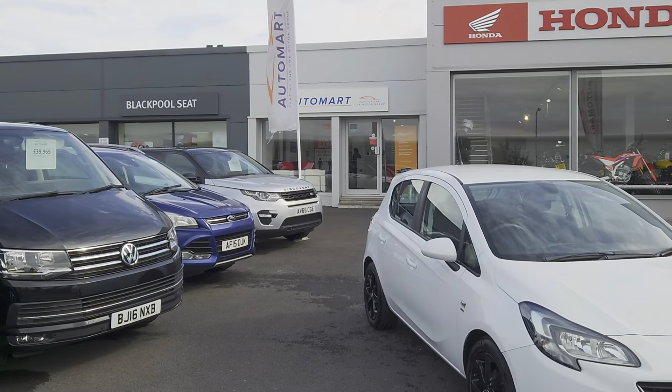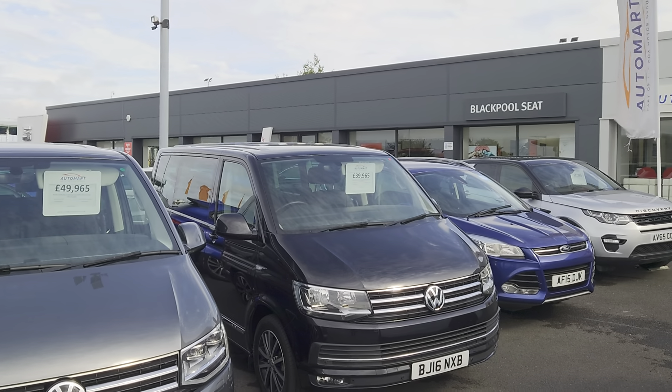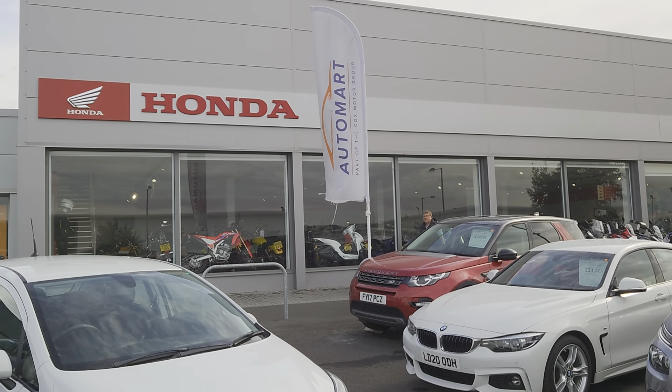That's us just there in the background, and next door we've got our partners at Blackpool SEAT, and on the other side of us we've got the Honda Superbike Centre, which is the largest in the UK.